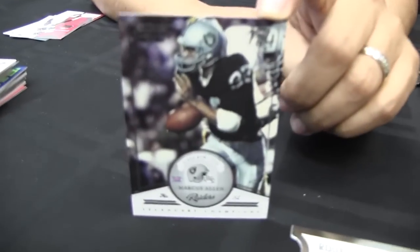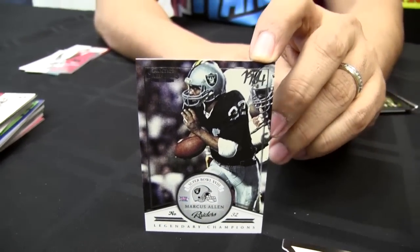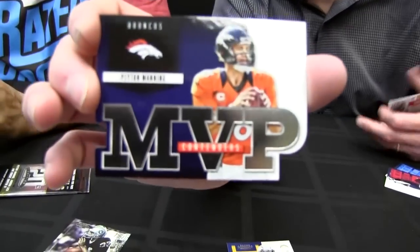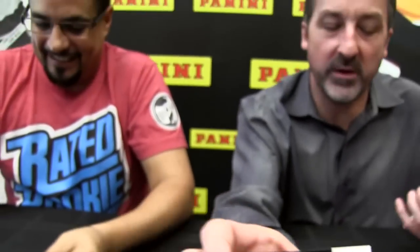Here's Marcus Allen — Legendary Champions. I'm so glad we pulled this. So apropos that we pulled the MVP Contenders with Peyton Manning — we were just talking about him. Very nice. I should have waited until I pulled that card to bring him up, but sometimes you just can't wait.